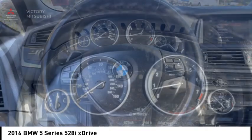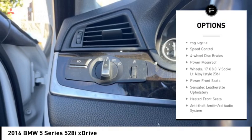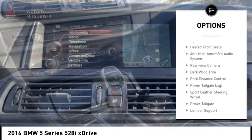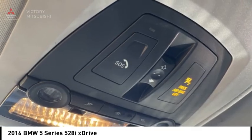Here are some of this vehicle's great options: rain-sensing wipers, electronic stability control, alloy wheels, brake assist, traction control, remote keyless entry, fog lights, speed control, four-wheel disc brakes, and power moonroof.